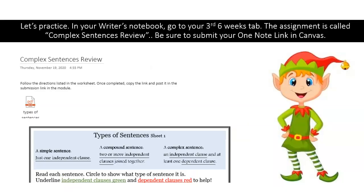Now let's practice. In your writer's notebook, go to your third six weeks tab. The assignment is called Complex Sentences Review. Be sure to submit your OneNote link in Canvas.